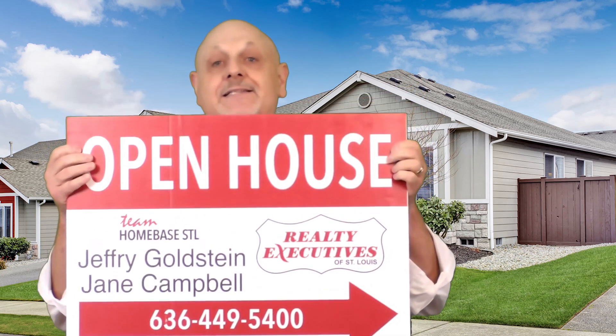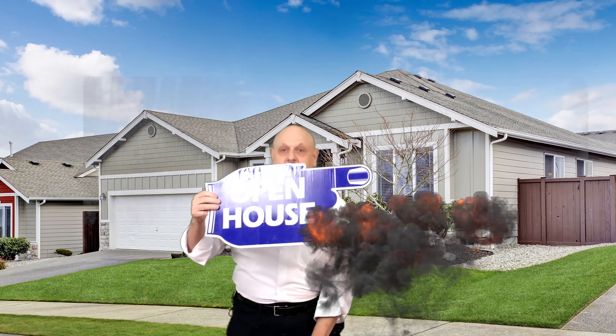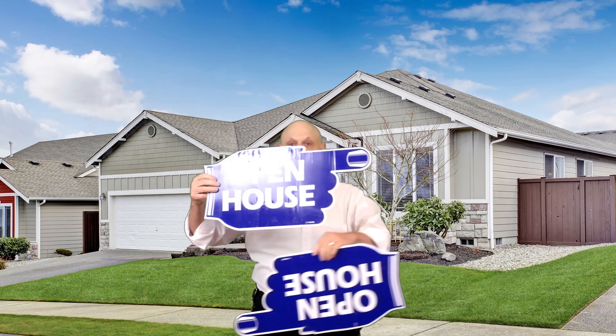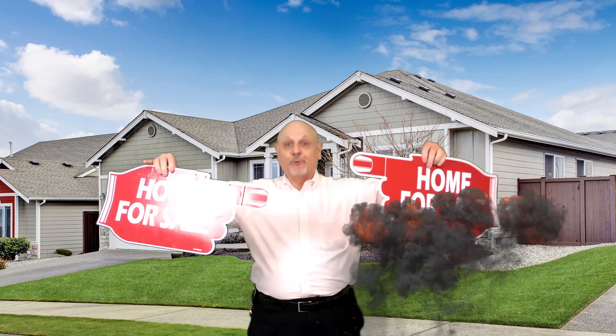How we do that is this way — we get a lot of signs. We put signage everywhere. We get a big sign, we get all kinds of signs like this. Finger signs — blue ones, red ones. And we put them all over the neighborhood.